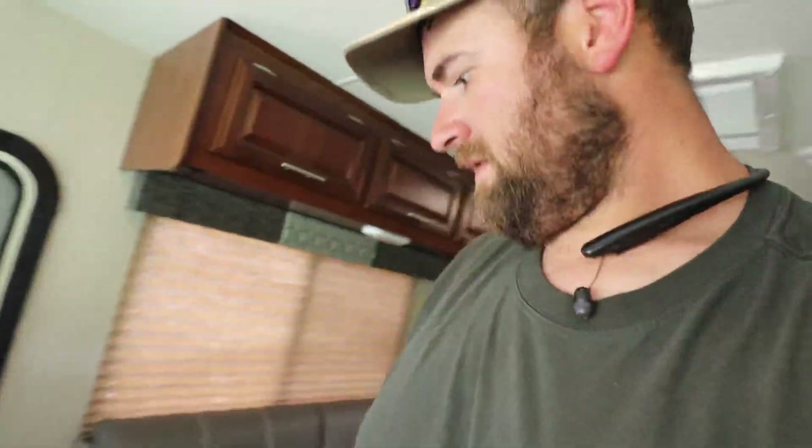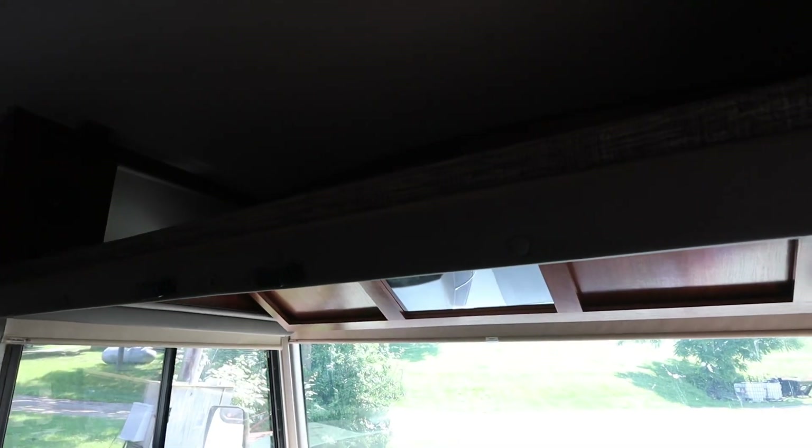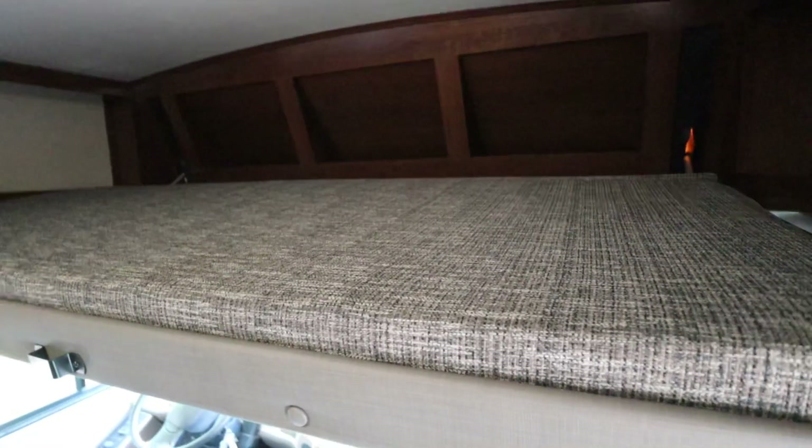Moving up here, there is a bed right here above the cab. The kids love that bed — they fight over who gets to sleep up there. It's about the size of a queen bed, a nice space for them to sleep. That's one of the main reasons we wanted a gas motorhome — not a lot of diesel pushers have this feature because the exit door is usually right there. We needed a bunk bed, and we wanted all the kids to have their own bed.